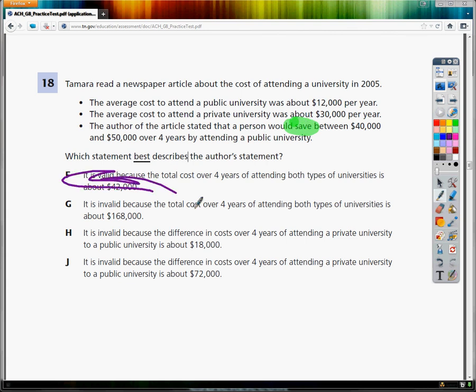G says it is invalid because the total cost over four years of attending both types of universities is about $168,000. Once again, the author doesn't say anything specific about the total over four years — the author says that you will save money. So we're going to get rid of this one too, because it mentions the total. So G is out.